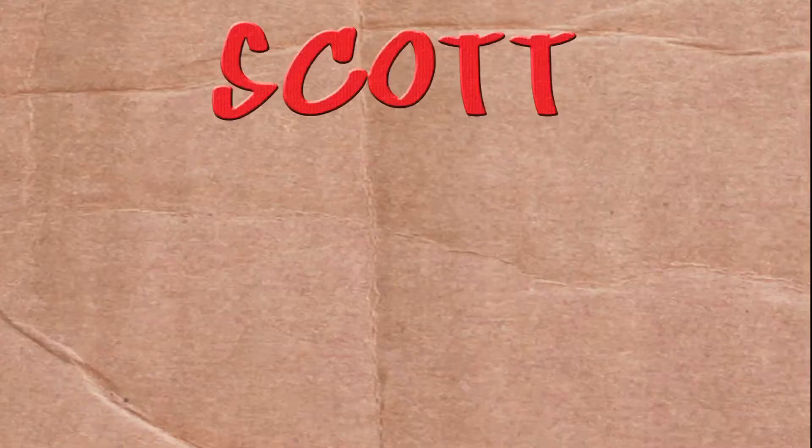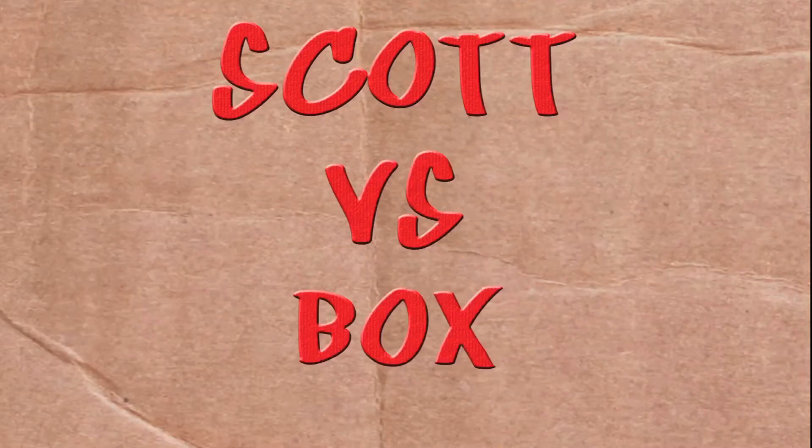On this episode of Scott vs. Box, I open up the Samsung Galaxy S4 phone! It's clearly made by Amish people. Hello Amish? Use electricity. SCOTT VERSUS BOX!